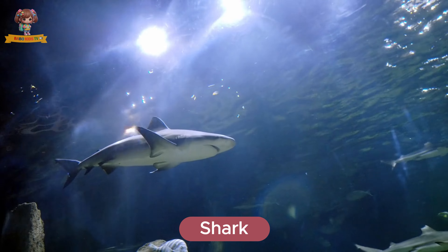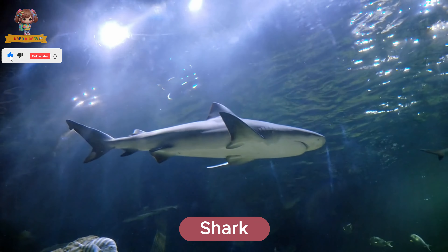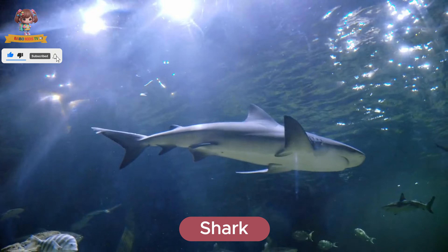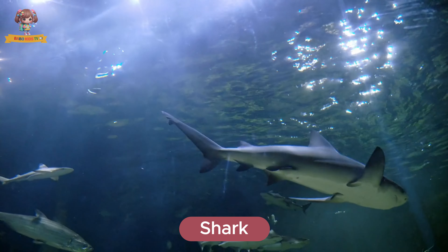Look at this shark. Sharks are powerful predators with sharp teeth and fins. They live in all of the world's oceans. Sharks eat fish, seals, and even other sharks.